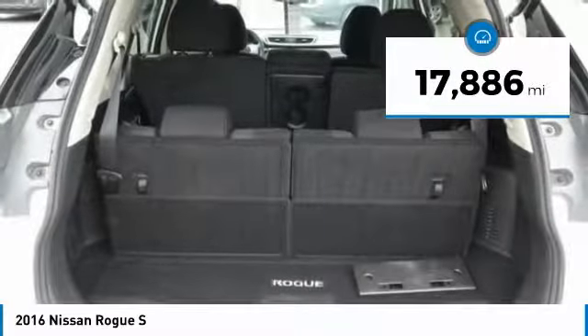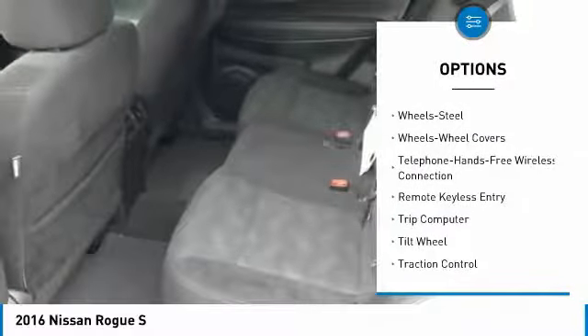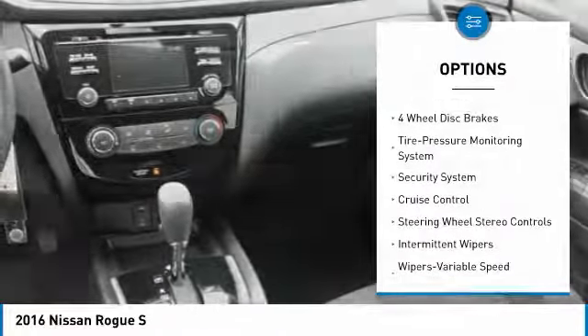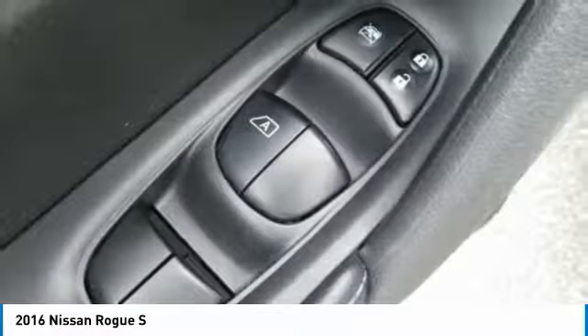Here are some of this vehicle's great options: traction control, air conditioning, Bluetooth wireless data link for hands-free phone, power steering, cruise control, security system, power windows, trip computer, CD player, and MP3 playback stereo.